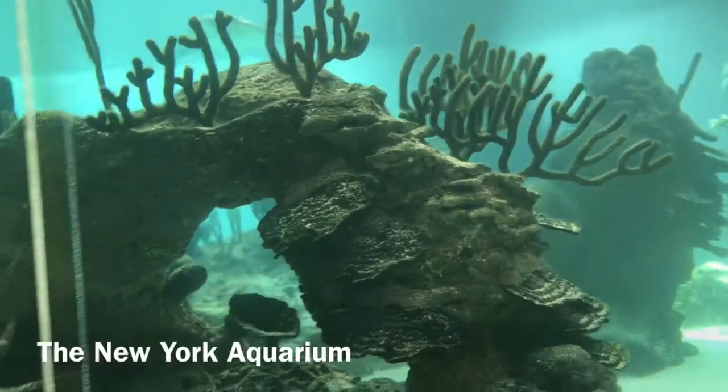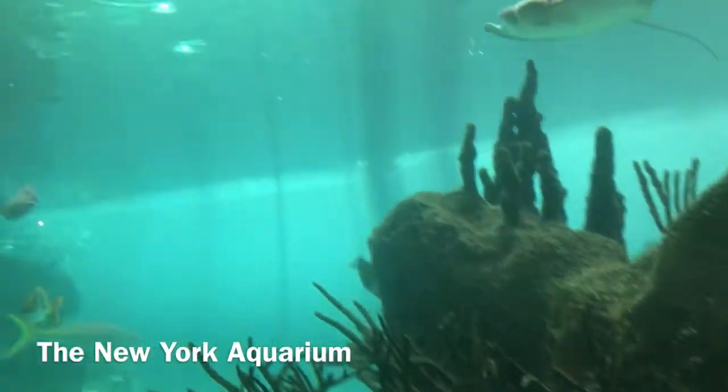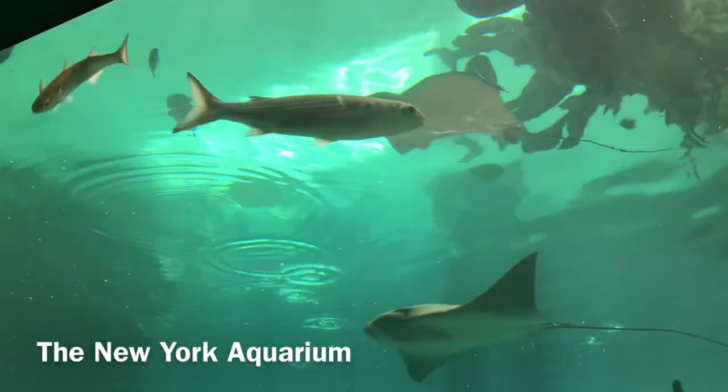This is the New York Aquarium. The first place that I went here was called the Conservation Hall, and it featured the Cow Nose Ray and the Green Moray Eel.